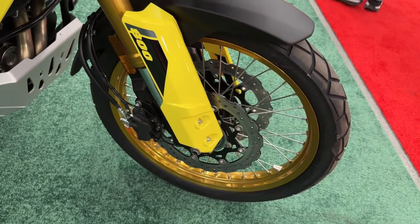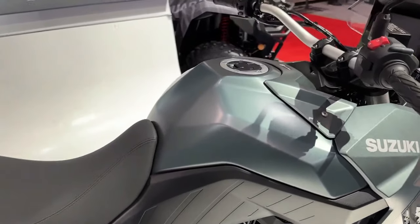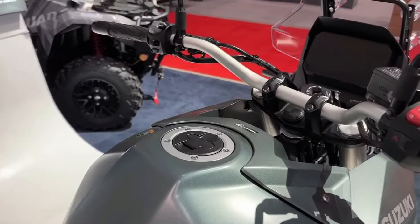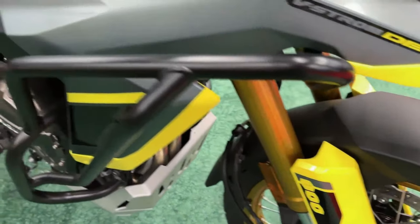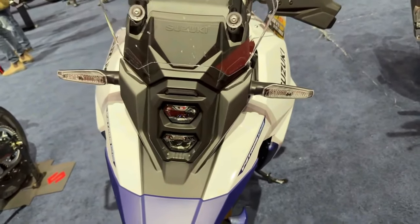It's powered by a 776cc parallel twin liquid-cooled motor linked to a 6-speed gearbox. Suzuki is yet to reveal the power figures for the latest model, but we expect it to be the same as before — 83 BHP and 78 Nm.